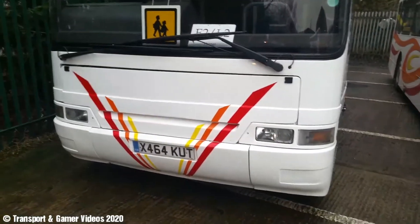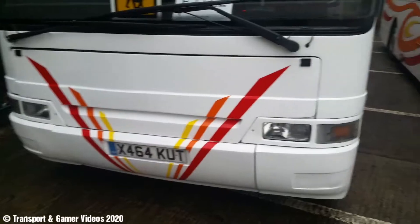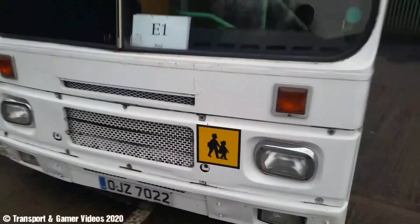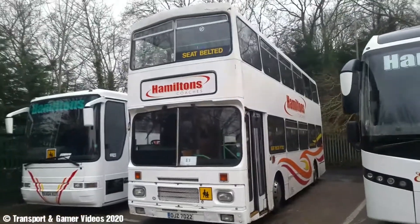I think this is a DAF X464 KUT. Here's a Volvo City Bus, OJZ7022 — Volvo City Bus.